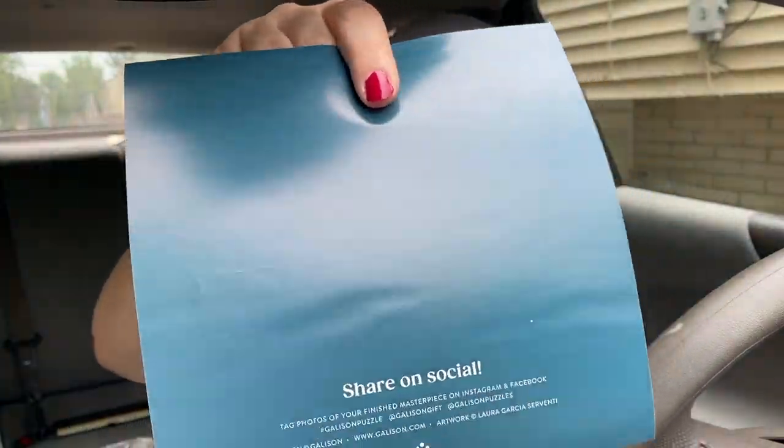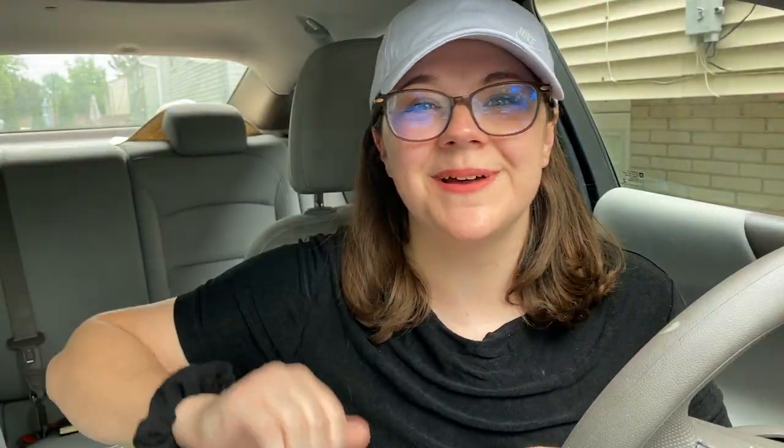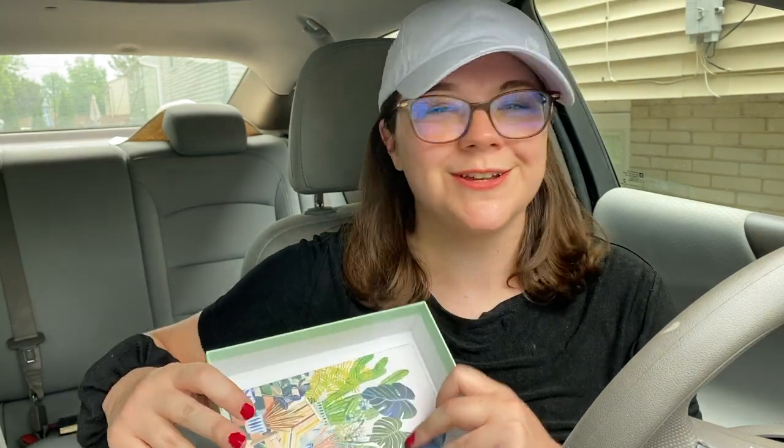Gallison always has these cute little cards that say to share on social. This is what my channel is — I'm sharing all your stuff on social. If you want to sponsor me, please by all means. I actually want to get a place where I will have an entire room just dedicated to puzzles and doing puzzles — really cool shelves for puzzles. That's my dream living situation, to have a puzzle room. So like and subscribe so I can have that as a reality.